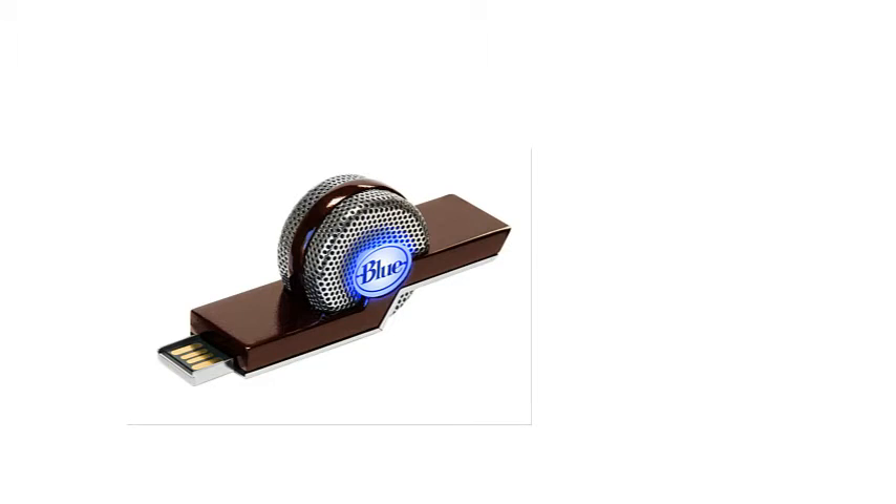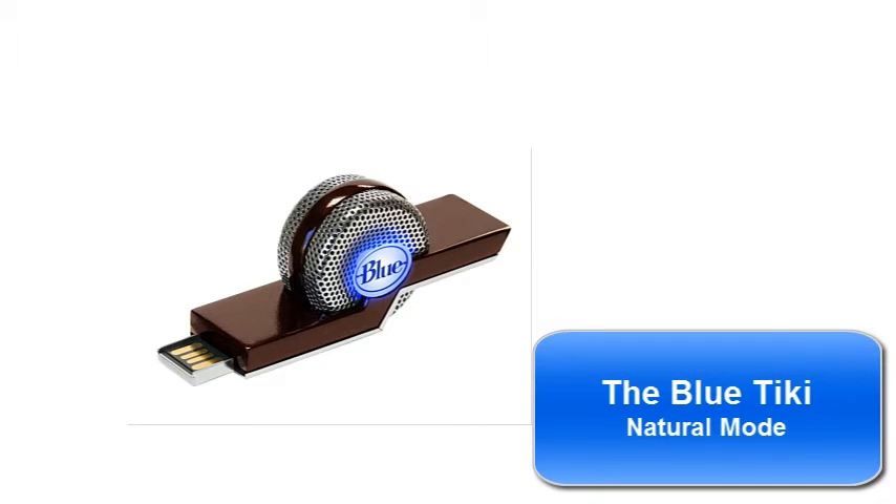This is where things might start to get interesting. I'm still in my car, it's still raining, the engine's still running, there are still cars driving past, and the rain's still hitting the roof. I've switched now to the Blue Tiki from Blue Microphones. It's a USB microphone, so it's something quite different from the USB headsets. What's interesting about the Blue Tiki is that it has two modes: natural mode, which we're using now, and a noise-cancelling mode which they call intelligent speech mode.